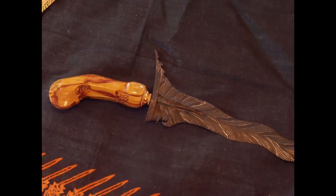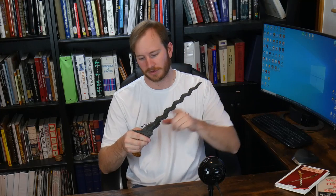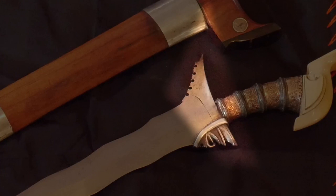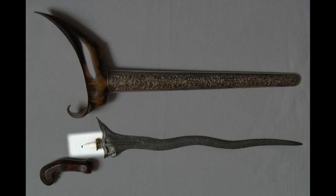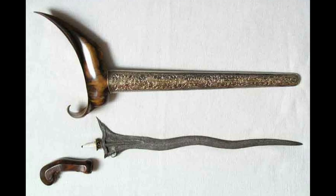A Kris blade is double-edged, and it swells out from the back edge at the base of the blade. The blade itself is made out of two pieces: the blade proper and the ganja. The ganja slides over the tang of the blade proper and nestles in tight against the back of the blade, providing the widest part of the entire blade. A round stub protrudes from the blade proper to act as the tang for the knife, and an almost pistol-grip shaped hilt is placed over it.